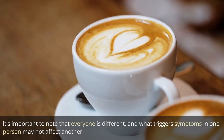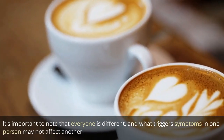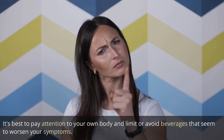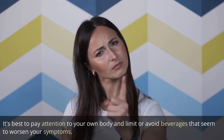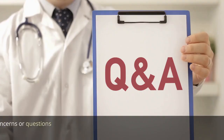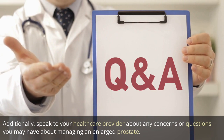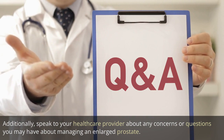It's important to note that everyone is different, and what triggers symptoms in one person may not affect another. It's best to pay attention to your own body and limit or avoid beverages that seem to worsen your symptoms. Additionally, speak to your healthcare provider about any concerns or questions you may have about managing an enlarged prostate.